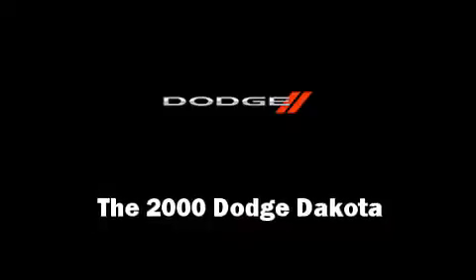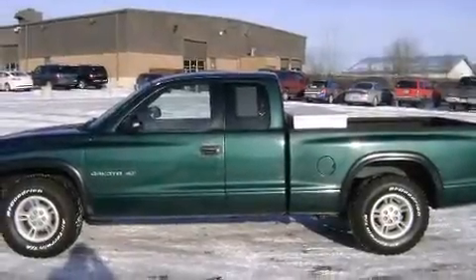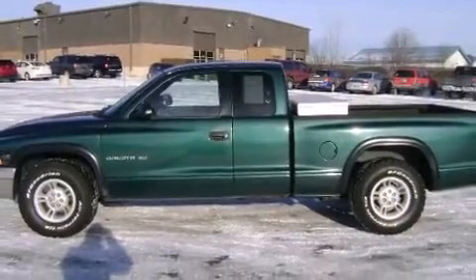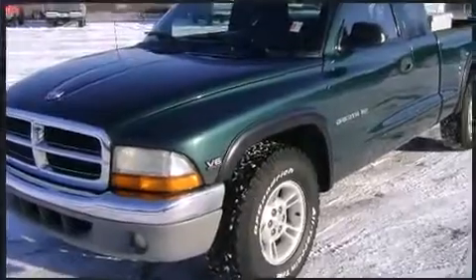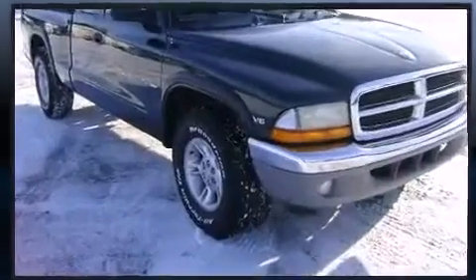Come test drive this 2000 Dodge Dakota. Dodge prioritized practicality, efficiency, and style by including a tachometer, variably intermittent wipers, a rear step bumper, a front bench seat, and more.